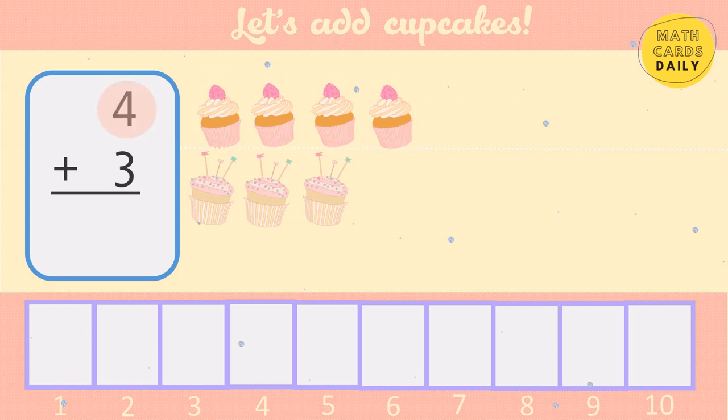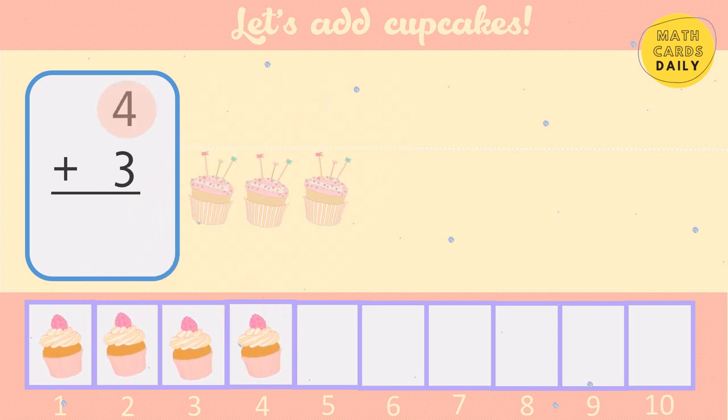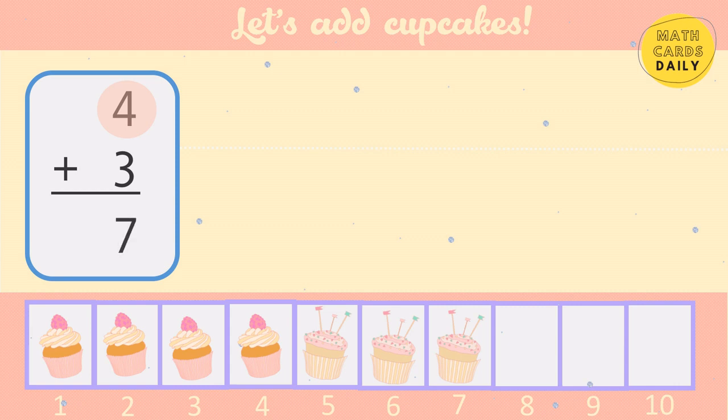Start with the bigger number: 4, 5, 6, 7. 4 plus 3 equals 7.